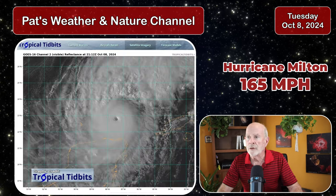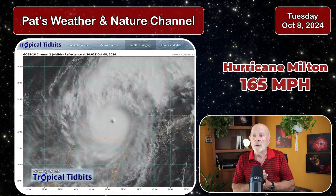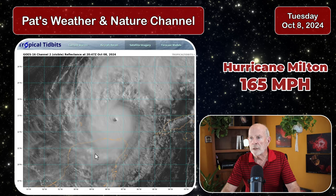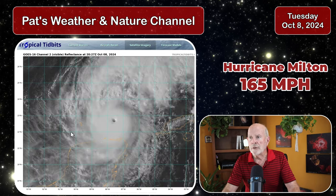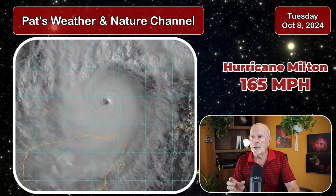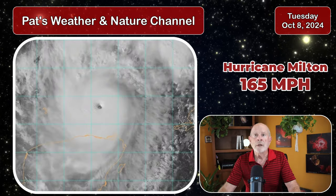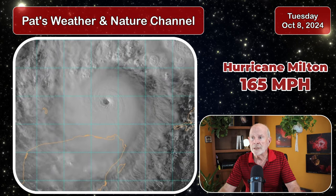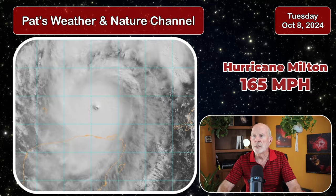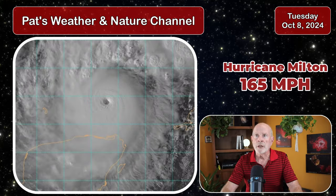Let's take a look at the satellite imagery. There it is — the satellite imagery showing Hurricane Milton, a very intense hurricane. You can see the eye of the storm is very intense and very circular and very small, which is very intense. The winds around this are flowing at about 165 miles per hour with higher gusts approaching 200 miles per hour.